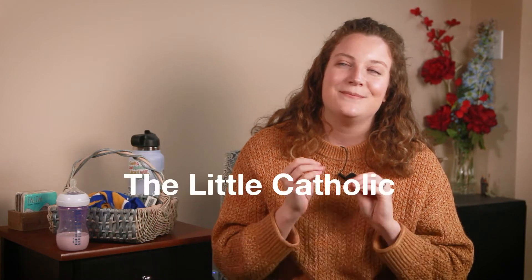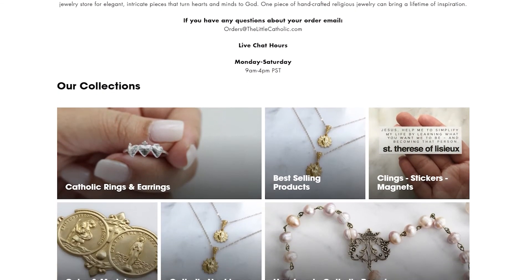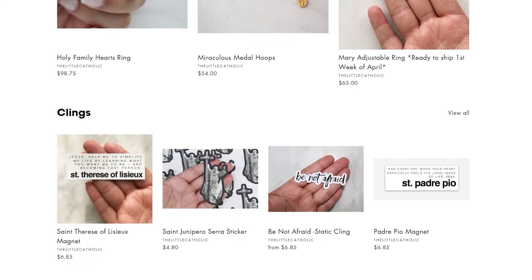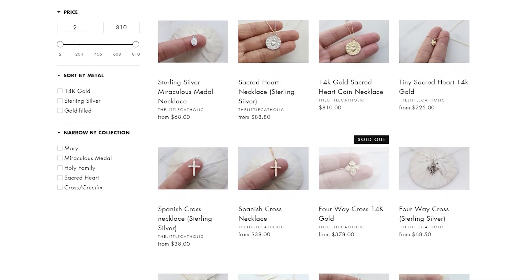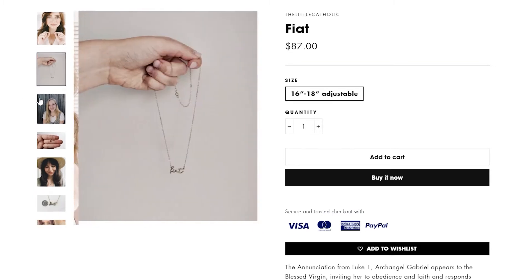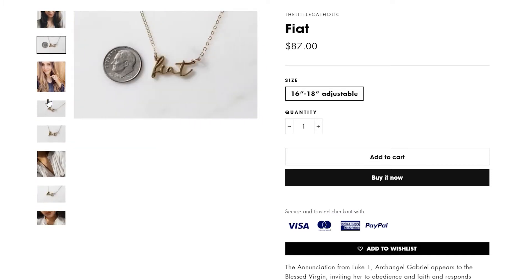The next one on my list is The Little Catholic. Women especially — her products are so stunning. I can't get enough of them. She does dainty Catholic jewelry that is either just a Catholic symbol or phrase or word. I've always liked wearing Catholic jewelry, but sometimes it's hard to find one that fits your style or that you feel beautiful wearing, and her stuff — you definitely do. My personal favorite is her Fiat necklace. It's so beautiful and such a great reminder of Mary's yes to God's will. So go check out The Little Catholic. You will not regret looking at her jewelry.